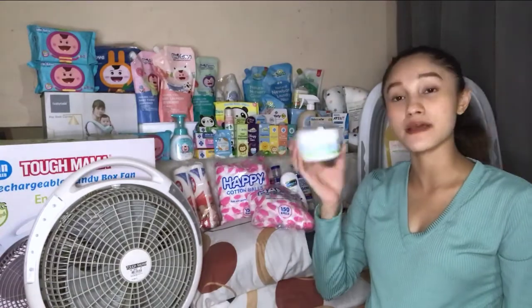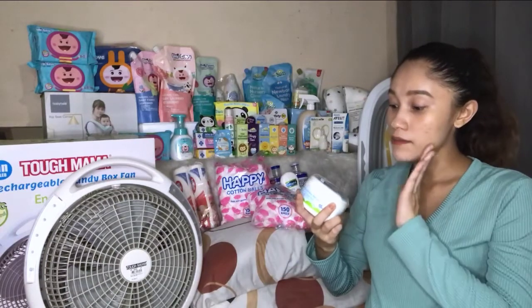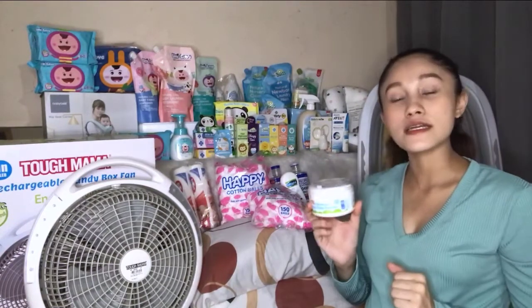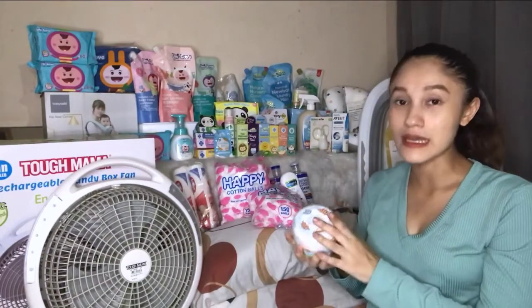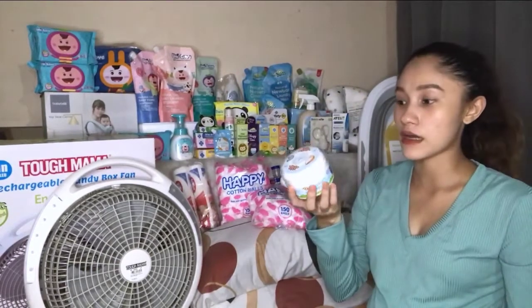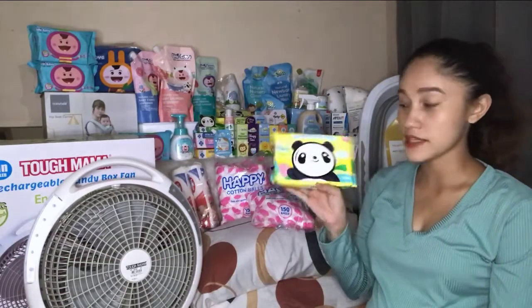Next is the newborn rice baby powder. They say we don't use powder on babies anymore because it can cause asthma, but they said it's okay if it's talc-free. This is for newborn, and it already comes with a powder puff inside. There's also a puff applicator you can stamp on. I bought this for 230 pesos — 100% talc-free.